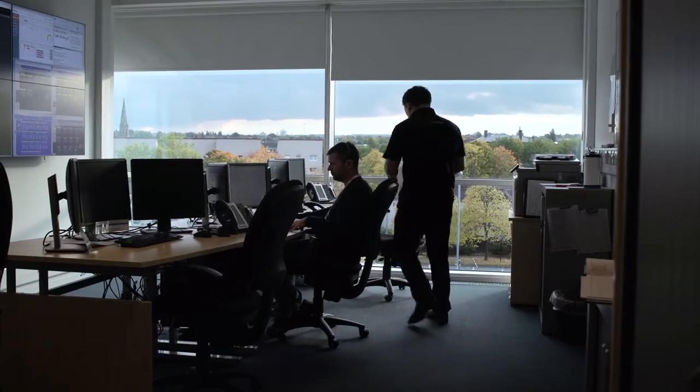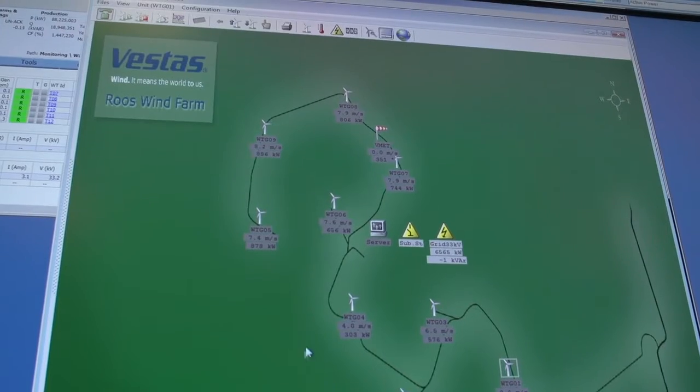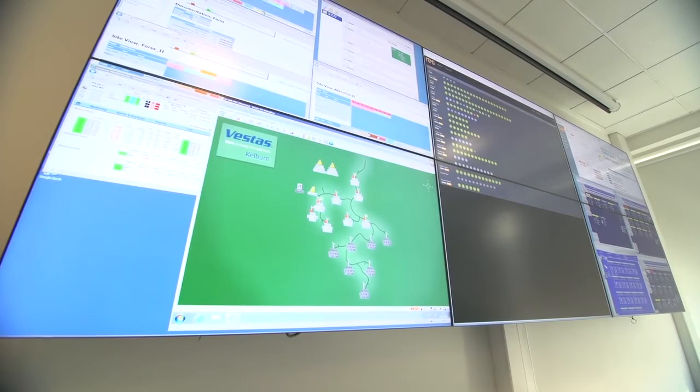We've got assets in France, we've got assets in the States. So even though I'm in a room in a control centre, everything that I do reaches all around the world.